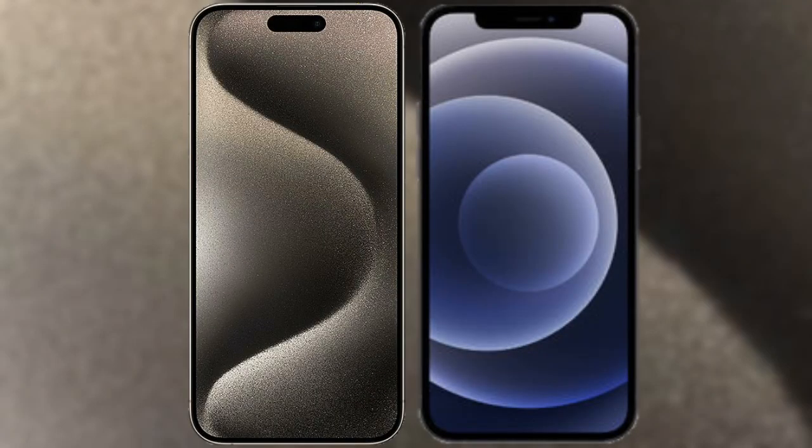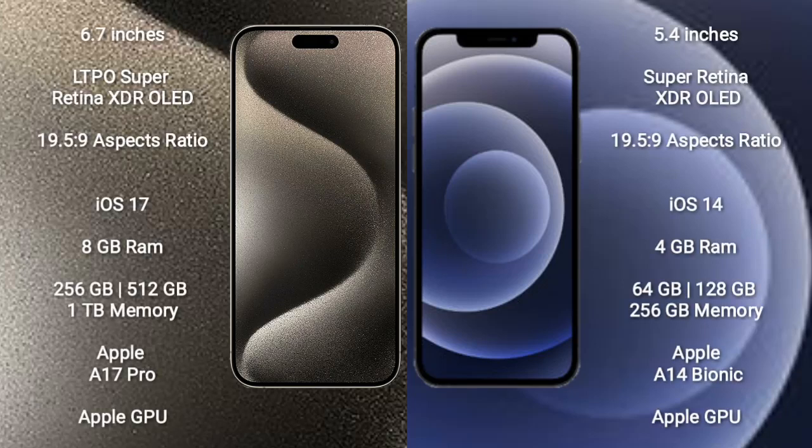I will compare the new iPhone 15 Pro Max with the iPhone 12 mini. iPhone 15 Pro Max comes with a 6.7-inch LTPO Super Retina XDR OLED display. iPhone 12 mini comes with a 5.4-inch Super Retina XDR OLED display.